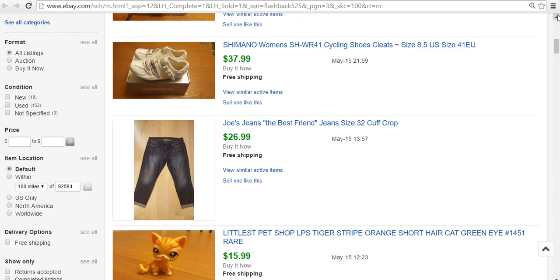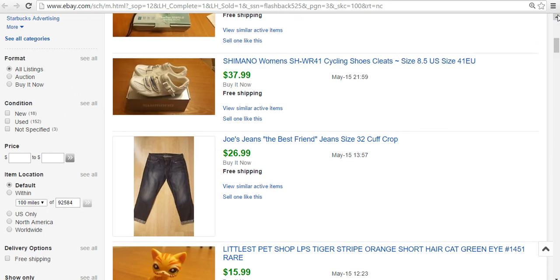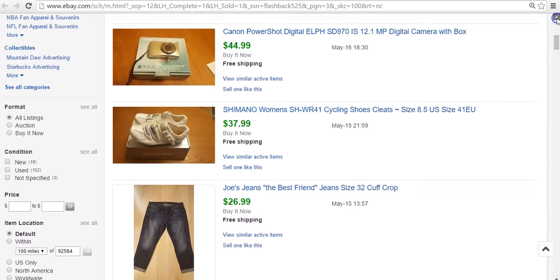A pair of Joe's jeans called the Best Friends jeans — size 32. They ended up selling for $27. I paid $20 for about five pairs of Joe's jeans a while back, and this one I got $27 for. I don't even know if I've listed the other ones yet, so I probably should get around to that.